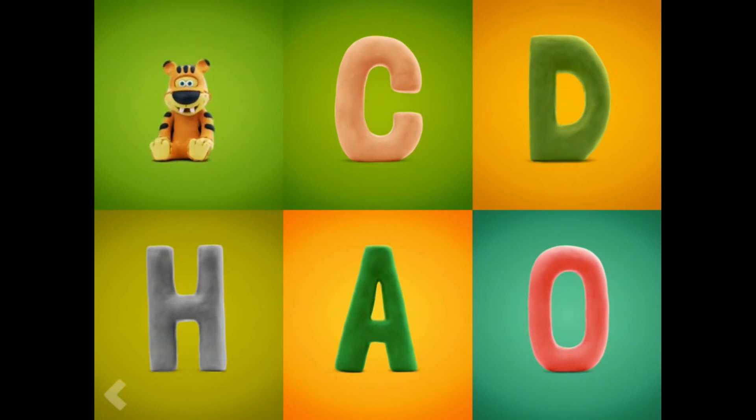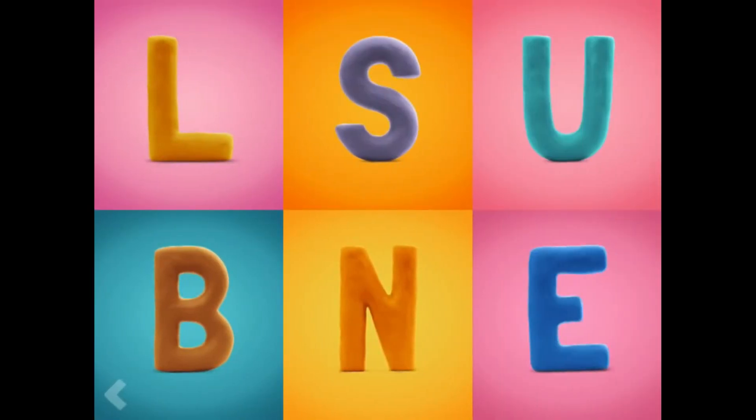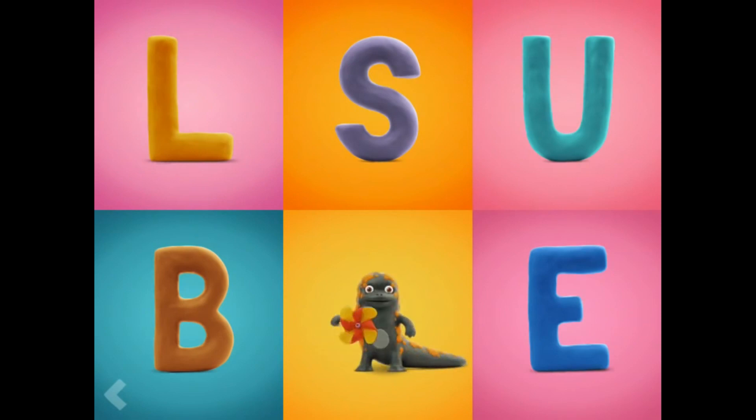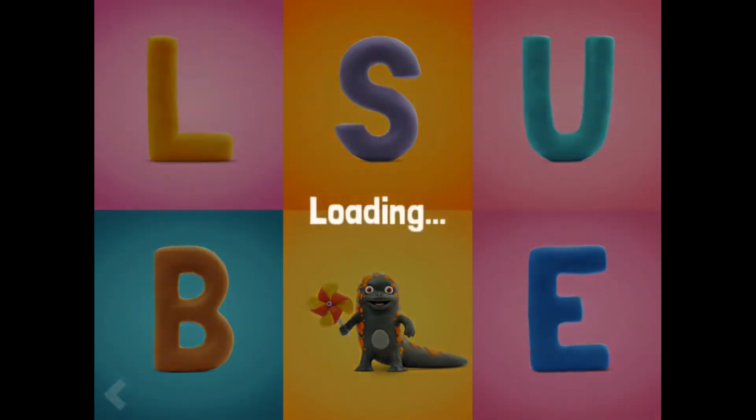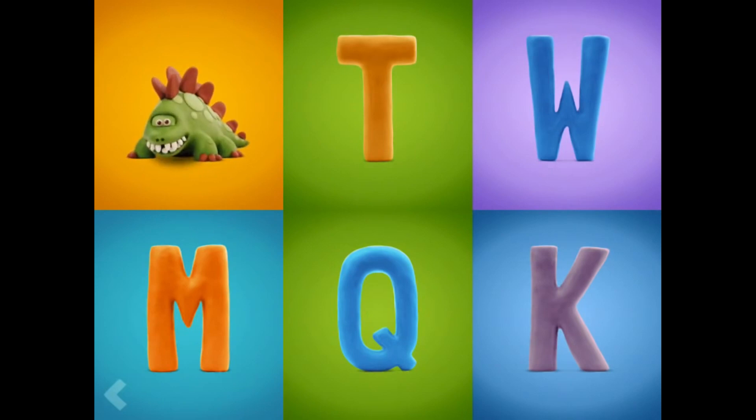Way to go! Find the letter N. Wow! Good for you! Now, point to the letter D. That's right!